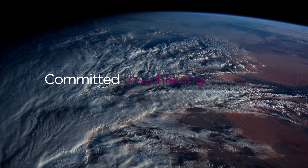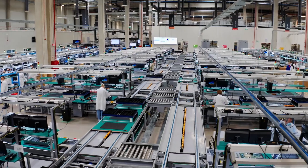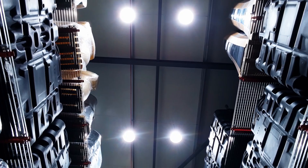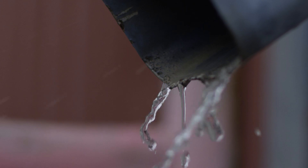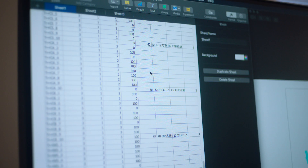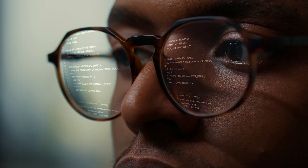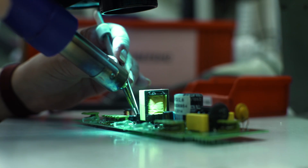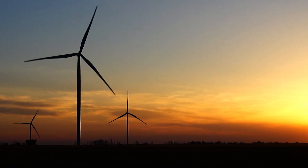Lenovo is committed to achieving net-zero greenhouse gas emissions by 2050, and manufacturing presents a great opportunity for us to reduce emissions. Hundreds of different factors contribute to the overall sustainability of our operations. However, cumbersome manual processes slow down the capture and consolidation of ESG data. Moving to a digital process can improve both operational efficiency and visibility into manufacturing data that impacts ESG performance.